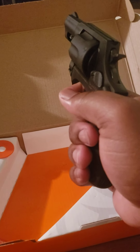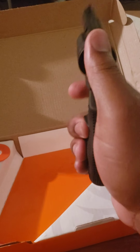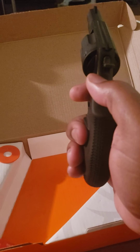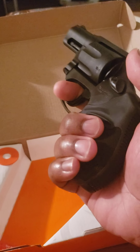Always have a firearm loaded and ready to go in case something happens. This world is crazy — it's been crazy and it's going to get crazier, so be ready, be prepared, be locked and loaded. And if you have to, defend yourself if someone is trying to hurt you or your family.